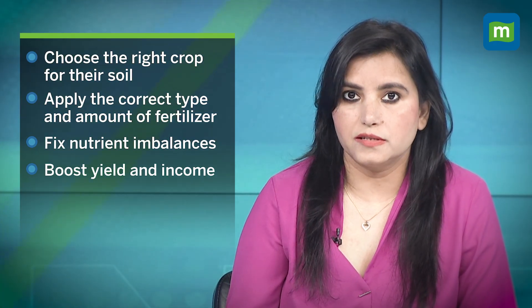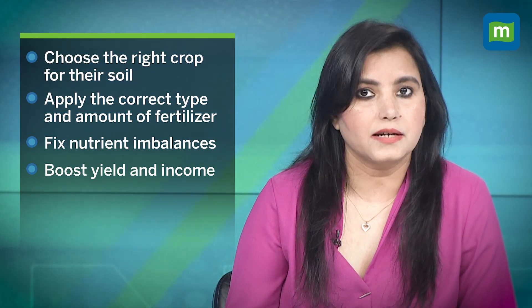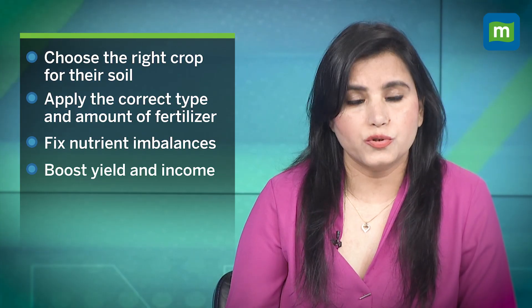With the soil health card, farmers can choose the right crop for their soil, apply the correct type and amount of fertilizer, fix nutrient imbalances, and boost yield and income. It takes the guesswork out of farming and brings in science.